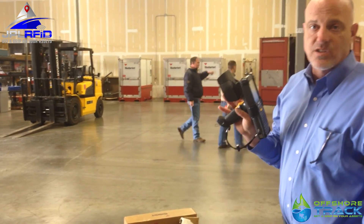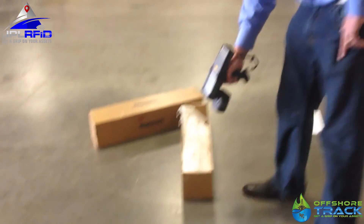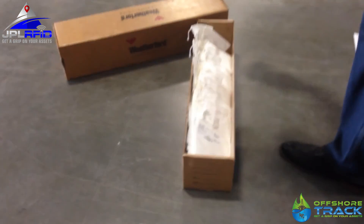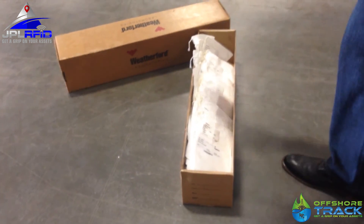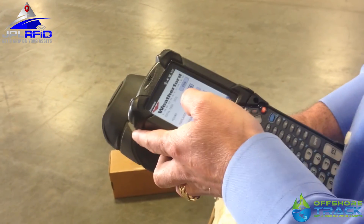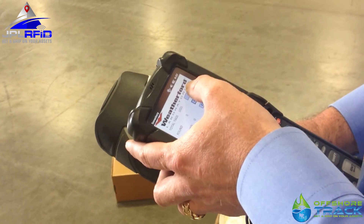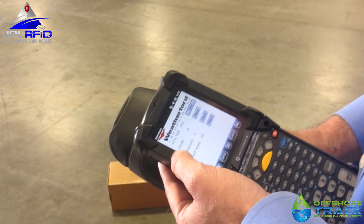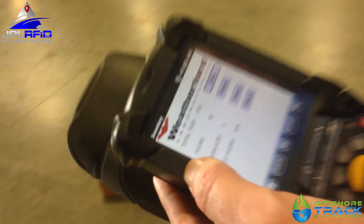Using the RFID scanner, this will take but a few seconds. 92 samples found, which is exactly how many we have in this box. Outstanding success.